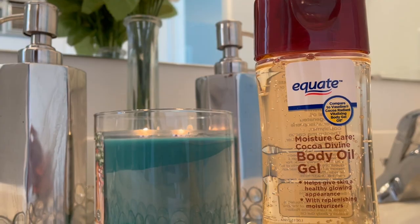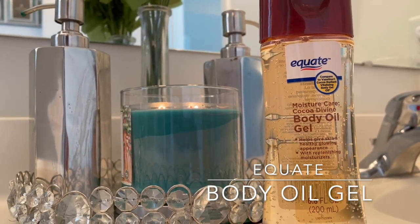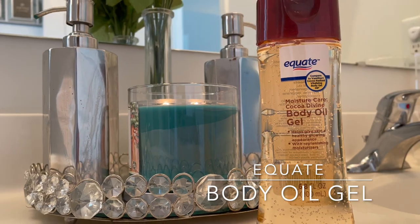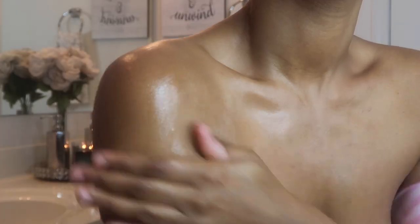Once I'm all dried off and I've put on my bathrobe, it's time to lotion up. Since I have dry skin, I like to use three layers of lotion. The first one is the Equate Body Oil Gel — this is my holy grail. I'll never stop using this; I love the way it makes my skin feel. It's not too thick where you can't rub it in, so I use this every single day, all season long.